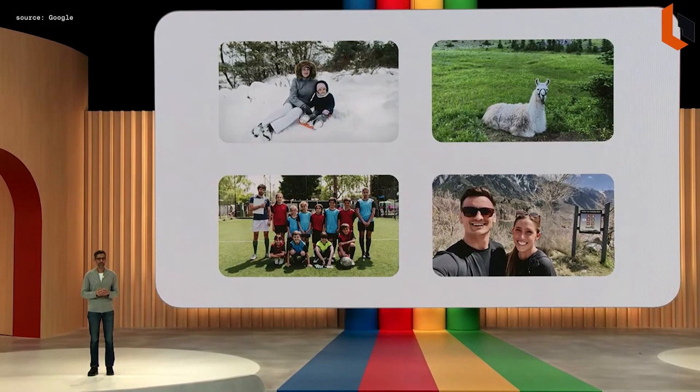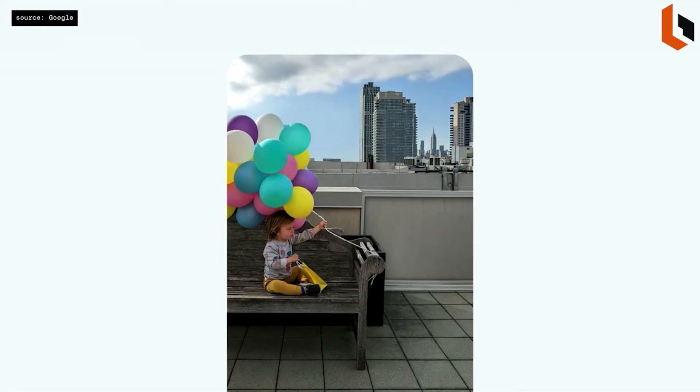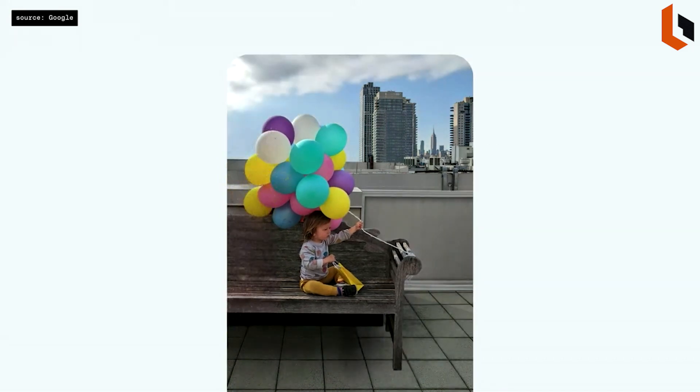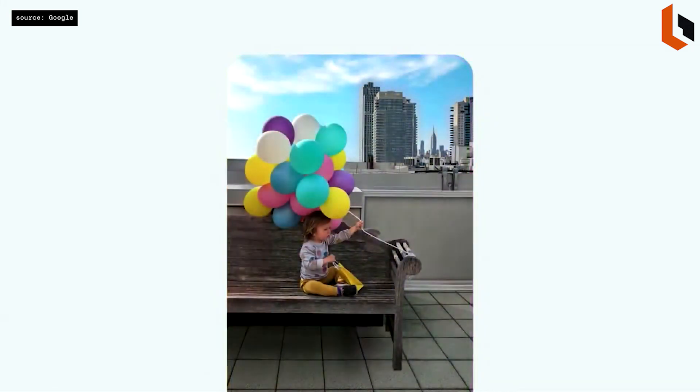Another product made better by AI is Google Photos. Using a combination of semantic understanding and generative AI, you can do much more with a new experience called Magic Editor. The balloons got cut off in this photo, so you can go ahead and reposition the birthday boy. Magic Editor automatically recreates parts of the bench and balloons that were not captured in the original shot. As a finishing touch, you can punch up the sky — it changes the lighting in the rest of the photo so the edit feels consistent. It's truly magical.